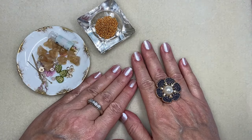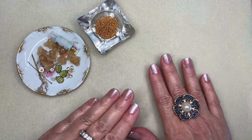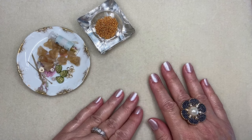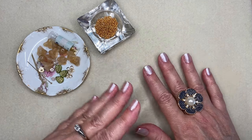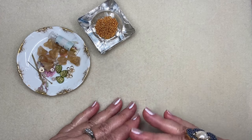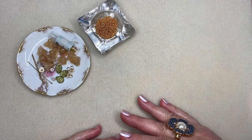Ciao Jewelry Makers! I'm Joey Balistrieri and I'm thrilled to show you what is on my beading mat today. As you know if you've watched any of my previous videos, I really get a lot of inspiration from fashion designers and what is on trend, and I like to look at what Pantone is saying will be color trends for the year.